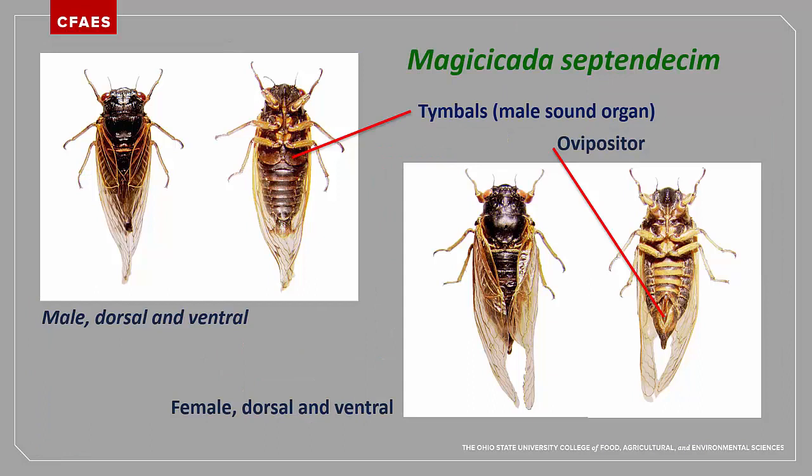Brood X or Brood 10 will have three species of Magicicada that emerge at the same time over its range. Magicicada septendecim is the largest species and has distinctive yellow bands on the underside of the abdominal segments; this species makes a deep aero sound. Magicicada cassini is the smallest species and is completely black; the males make a buzz followed by a series of clicks. Magicicada septendecula are intermediate in size but are also completely black; the males make a continuous series of clicks for their song.